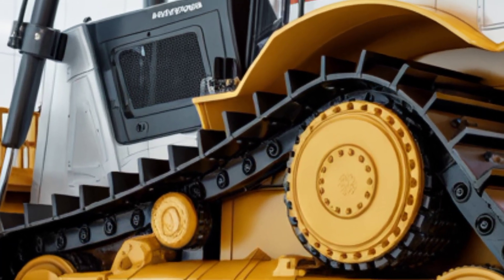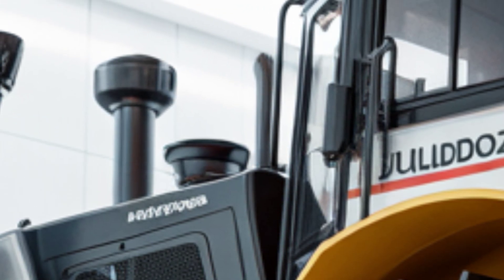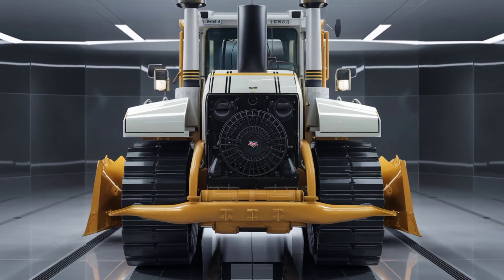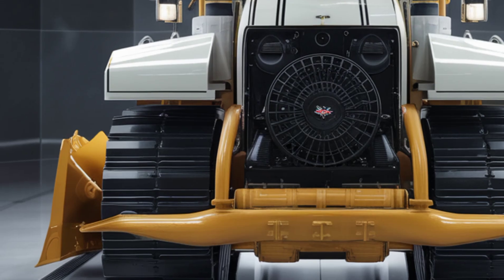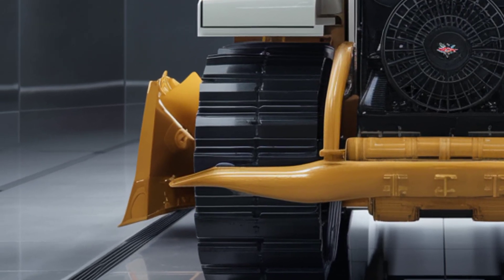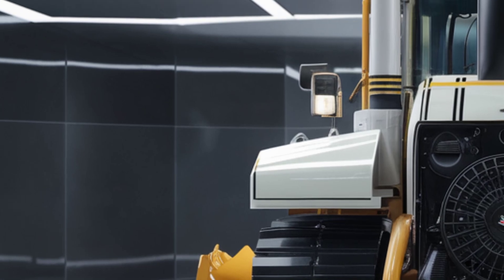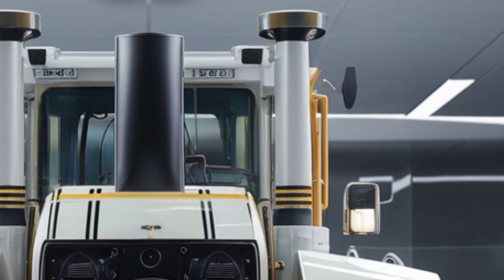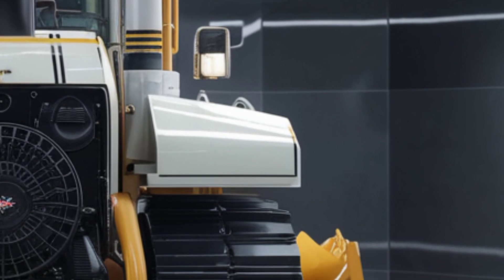Performance-wise, the 2025 Lieber is an absolute powerhouse. It's equipped with a next-gen turbocharged diesel engine delivering over 850 horsepower, optimized for fuel efficiency. Thanks to Lieber's smart drive system, this machine adapts to real-time load and terrain conditions to adjust torque and power output, meaning better fuel economy and less wear on components. The hydraulic system has been completely re-engineered, offering faster blade response and smoother operation.